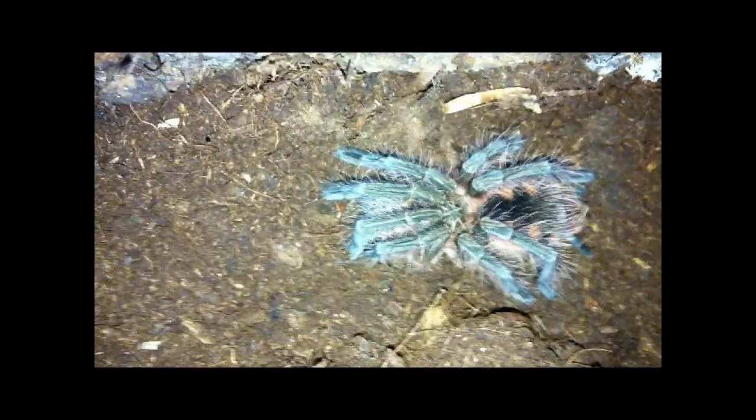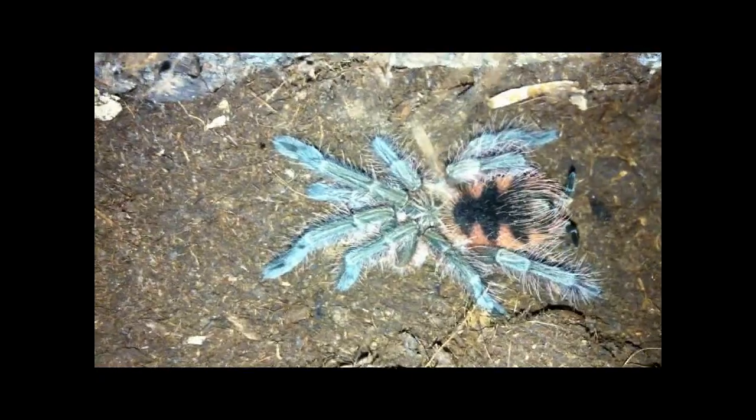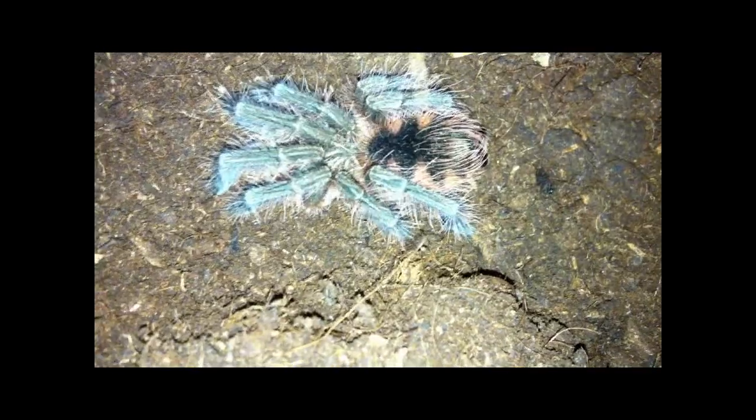Here we have another beautiful spiderling, bigger than my other spiderlings. I disturbed it a little bit and it's angry at me. I don't know the common name for this one — it's an undescribed species. The genus name is Pamphobeteus, species macala, and it comes from Ecuador. I have an adult spider from the same genus that I'm going to show next. They turn out to be a beautiful black color when mature — a good looking species.